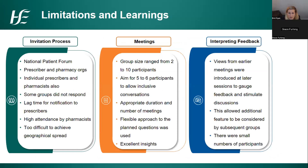During the process, some groups didn't respond and others responded really rapidly. Being a pharmacist, my contacts on the pharmacy side were a little better than those with the prescriber side, so there was a slightly longer lag time for notifications to reach prescribers on the ground. There was really high attendance by pharmacists, and the meetings were fast-moving, really interesting, informative and positive. Group size ranged from two to ten participants; the aim was five or six to allow for inclusive conversations.